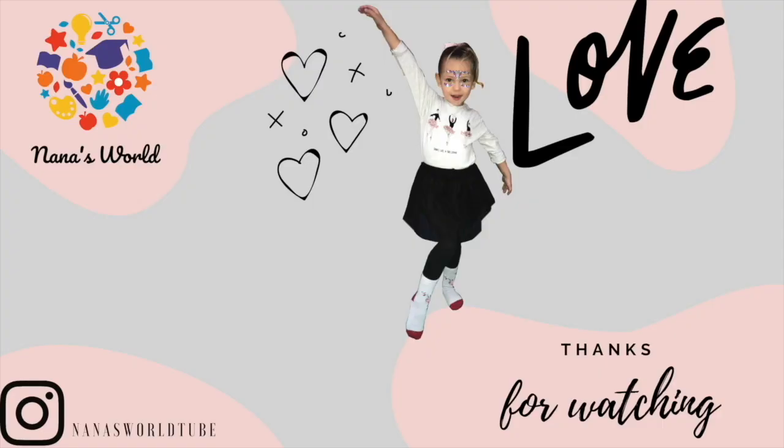Give a like if you like my videos. Thanks for watching! Don't forget to subscribe! Bye-bye!